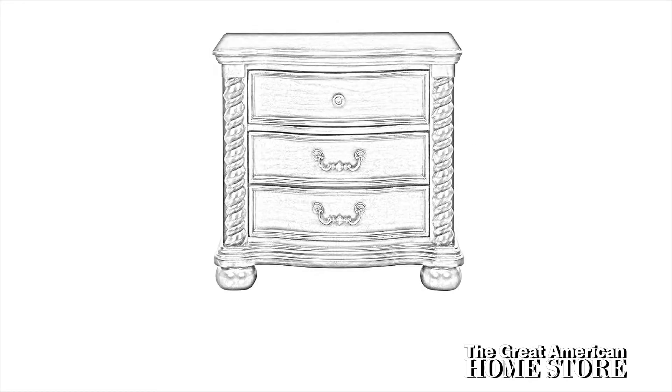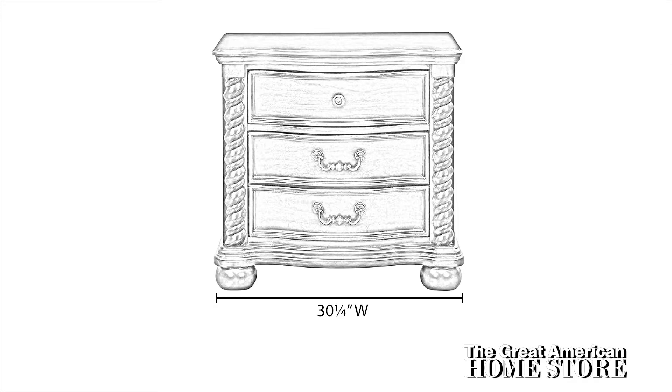The three drawer nightstand is 30 and one-quarter inches wide by 28 inches high and a depth of 17 and three-quarter inches front to back.